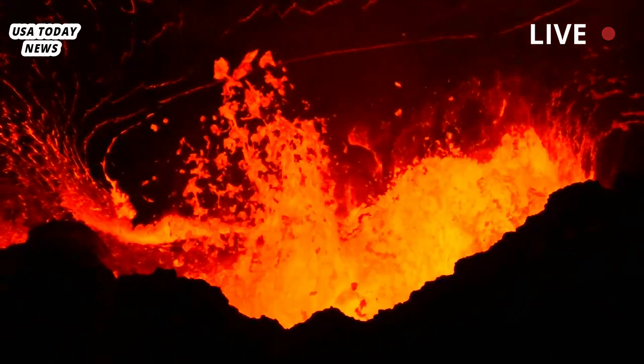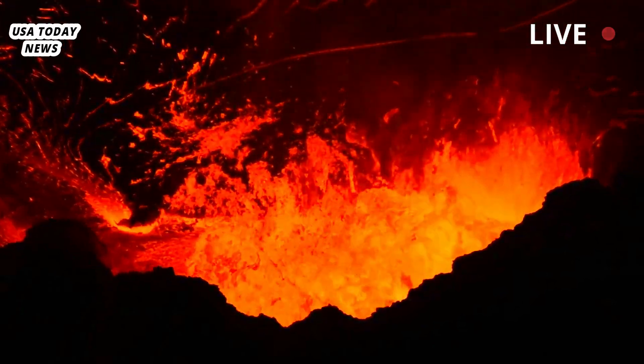"They've found the missing link between the mantle plume and the shallow magma chamber," said Peter Cervelli.